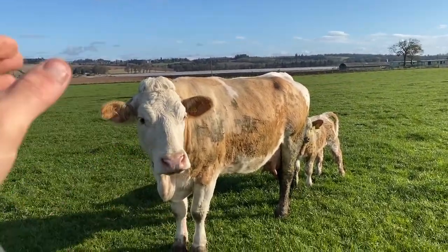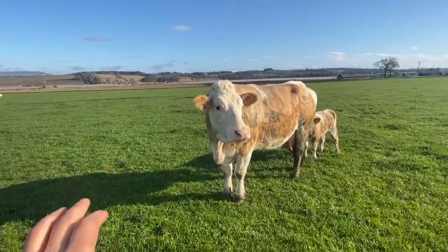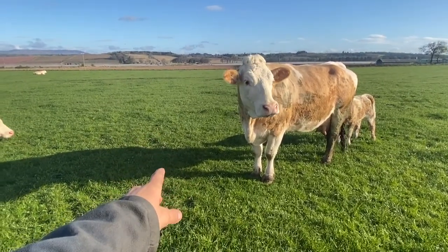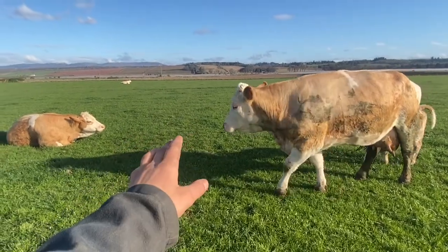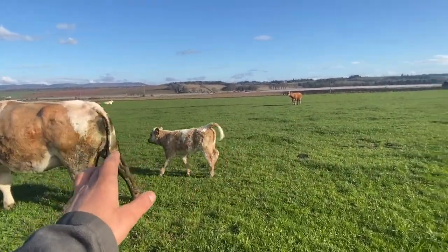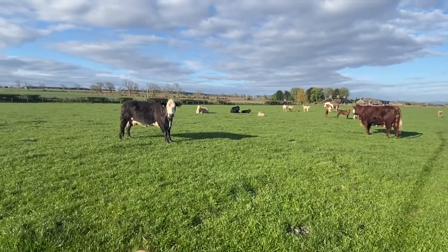Now these cows have been wormed. Their back end should clean up. They'll have picked up worms off the grass — they can pick up the eggs laying in the grass, so that's most likely how they got it. It's a very common thing with cattle. So we've wormed them and that should clear them up, no problem.